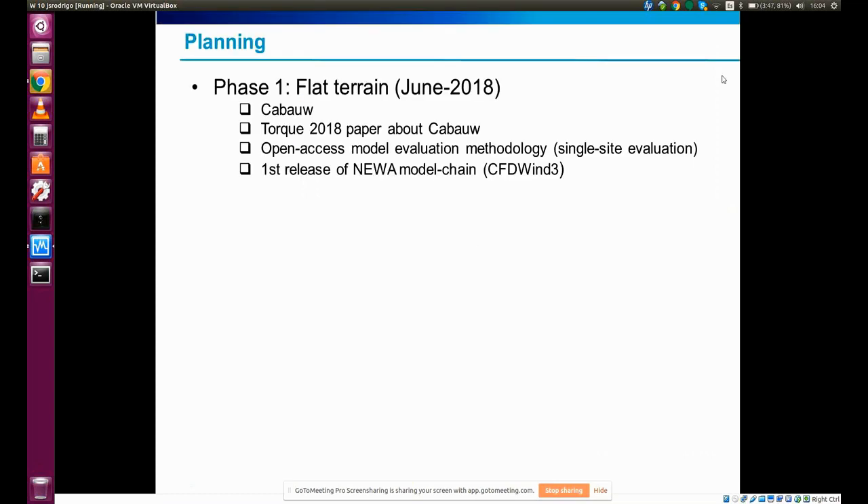We are in phase two because there was a phase one. We started analyzing flat terrain conditions with Kabao, a 200-meter met mast in the Netherlands, and did some evaluation of mesoscale to microscale methodologies we are developing in the NIWA project in connection to this site, for which we have measurements. This was presented at the TARC conference. It also coincides with the first release of the NIWA model chain, which is based on CFD-WIN3, our CFD model based on OpenFOAM.